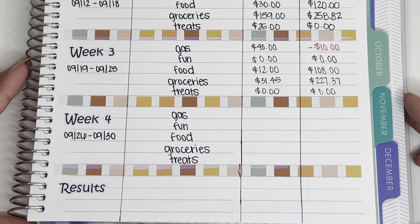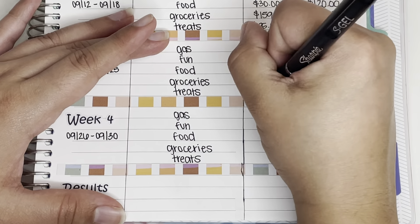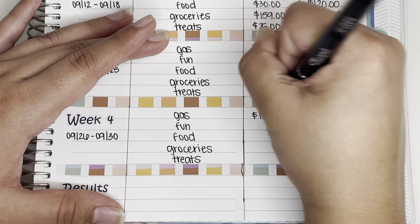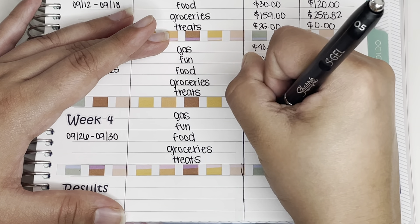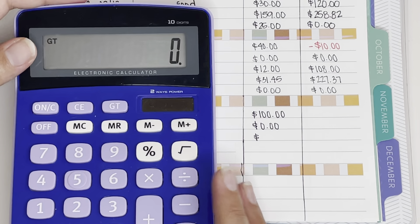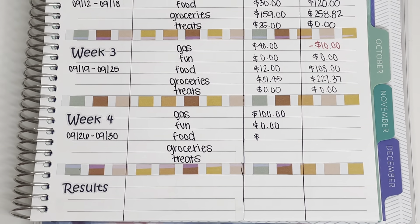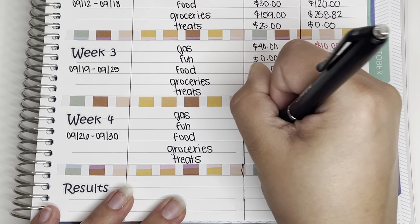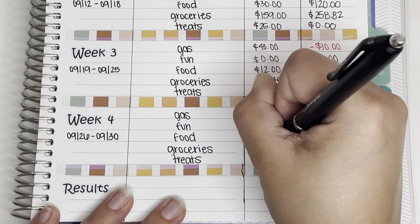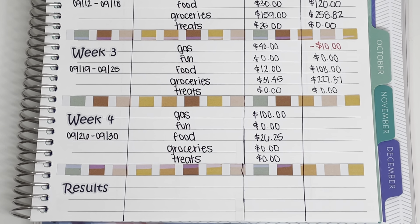Let's go ahead and see how we did. Starting off with gas, I spent $100 this week. For food, I spent $22.25 plus $4, which is $26.25.